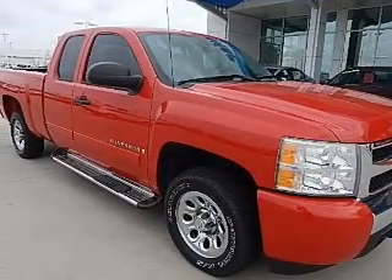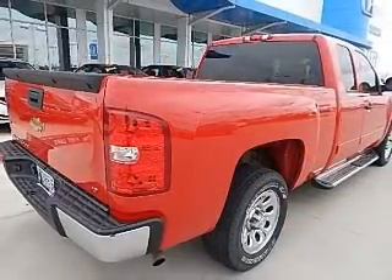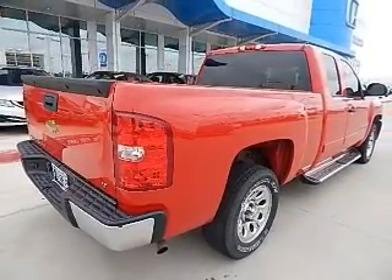Front ventilated disc brakes, passenger airbag, daytime running lights, low tire pressure warning, independent suspension. Call today to schedule a test drive.